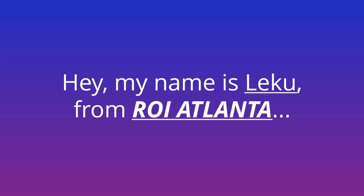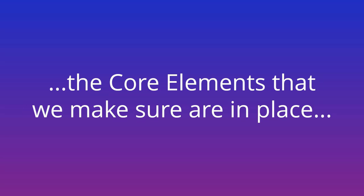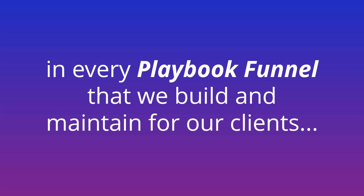Hey, my name is Leku from ROI Atlanta, and in this video my team and I are going to show you the core elements that we make sure are in place in every playbook funnel that we build and maintain for our clients. Grab a notepad and let's dive in.